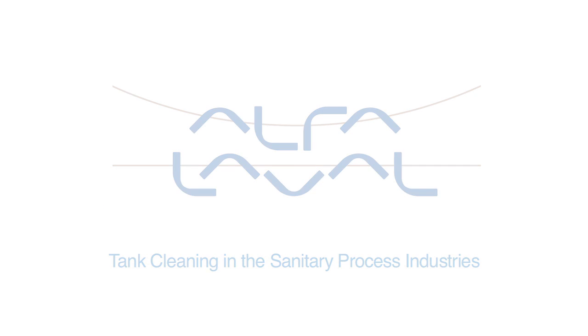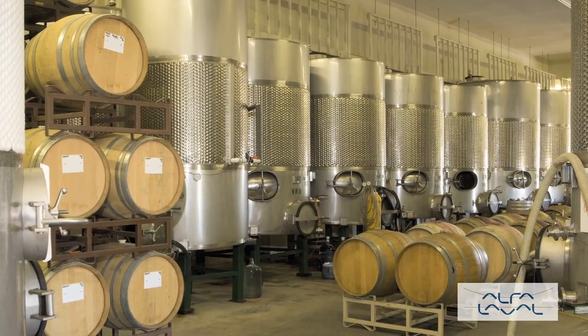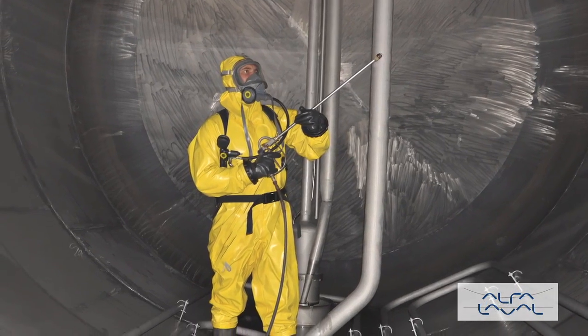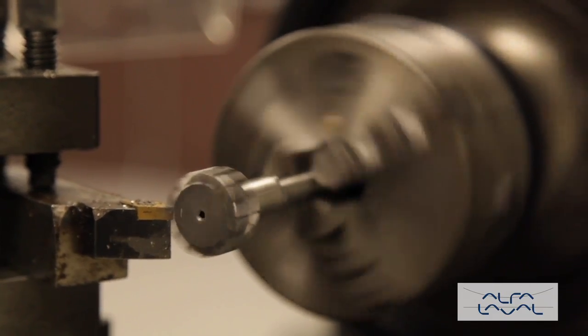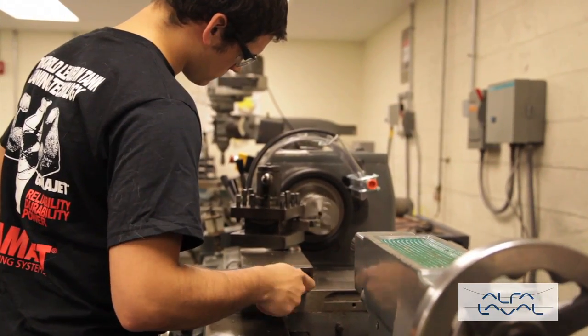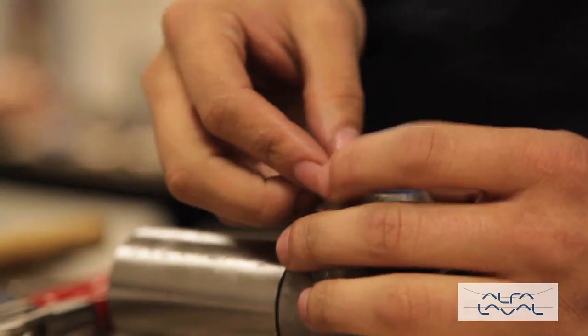GammaJet provides customer-driven tank cleaning solutions to the world's process industries. We've seen every type of tank, trailer, and vessel, including tanks with internal obstructions and tanks containing the most challenging residues. When a customer comes to us with a tank cleaning problem, we know how to solve it. Our tank cleaning solutions have saved companies thousands of hours and millions of dollars.